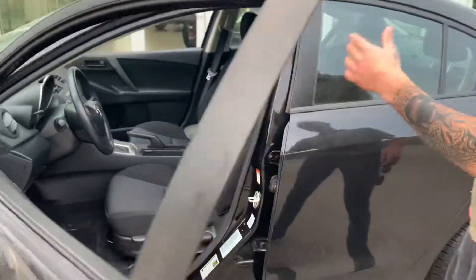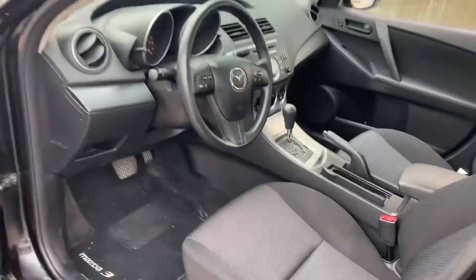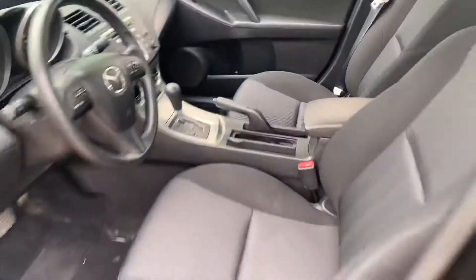Coming on the inside, it hasn't been smoked in or anything like that. Well, you can't smell it, so that's always a good sign as well.